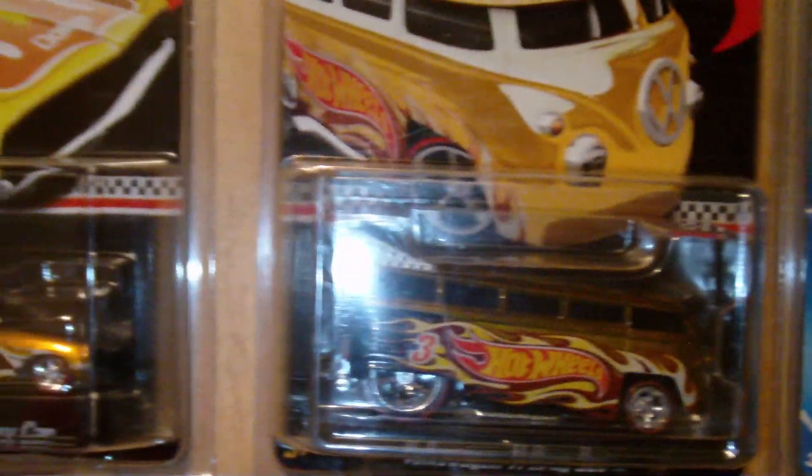Some mail-ins - I have the blown delivery. I don't know why it's not hanging up here. A lot of stuff that's packed away I don't have up on my walls. I got a few more buses and a bunch of other stuff.